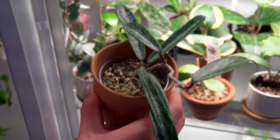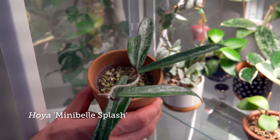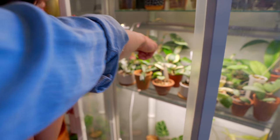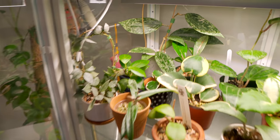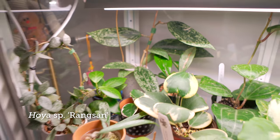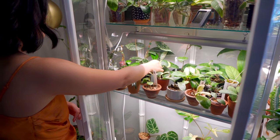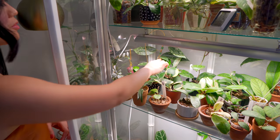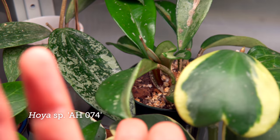This is the mini bell splash — it has really splashy silver leaves. The silver is great. And then the Hoya... that's a Rang San. Wow, I've never seen that before — it's beautiful. And that's the AH 074. I'm waiting for the new leaves to grow and then I'll cut this one off, because it's pretty damaged.